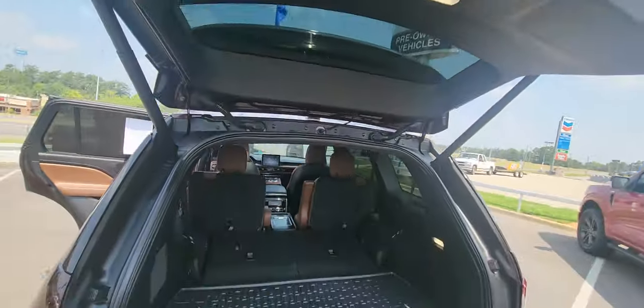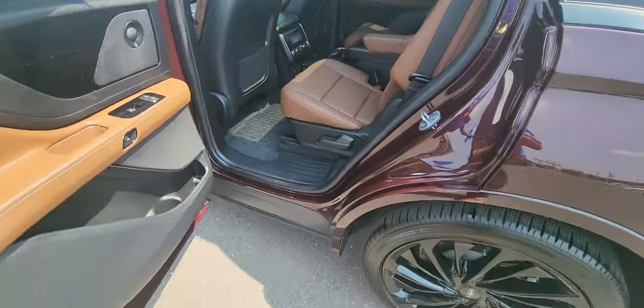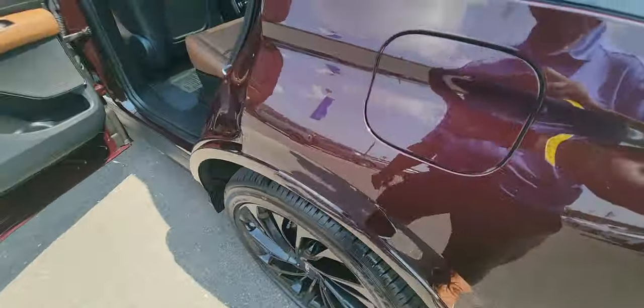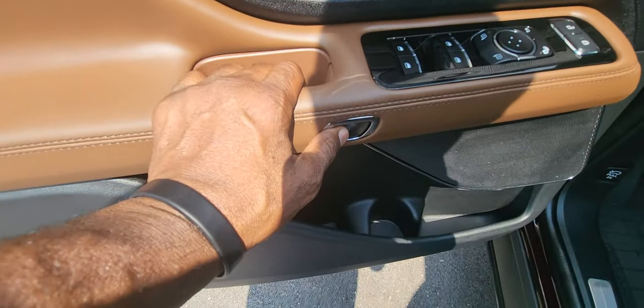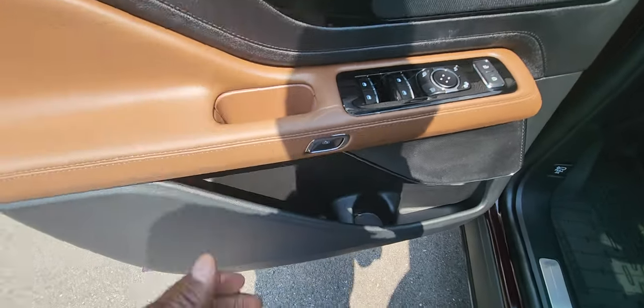Press this button here or press the key fob to close down. Regular unleaded gas is what you're putting in here. Let's hop in. That's your actual door handle right there — push that button. There's not an actual handle that you pull; just push this button to exit the vehicle.